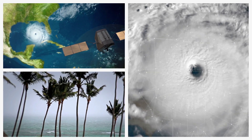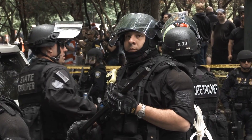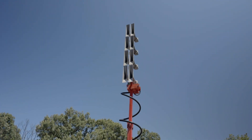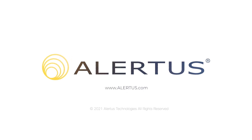When you need to mobilize outdoor notification quickly and effectively, there is no better solution available than the Alertus mobile high-powered speaker array system. Contact an Alertus representative today to learn more about how we can help your emergency management team take its mass notification capabilities to the next level.